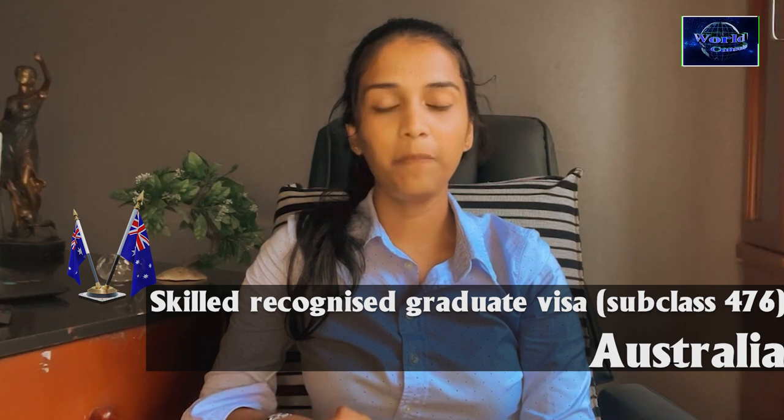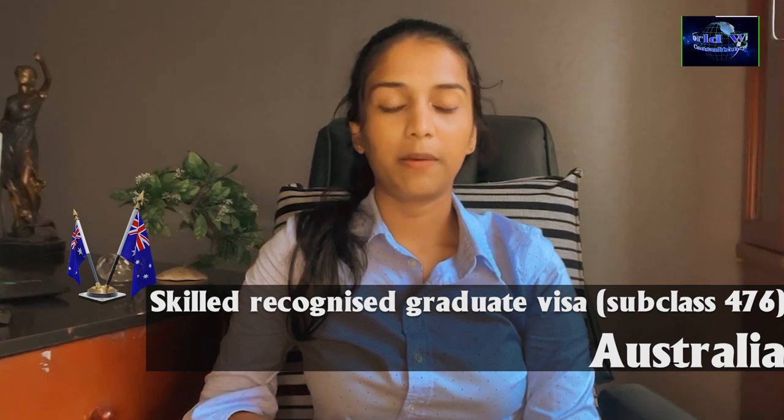In this video, I will tell you about the visa. The visa is a skilled recognized graduate visa.